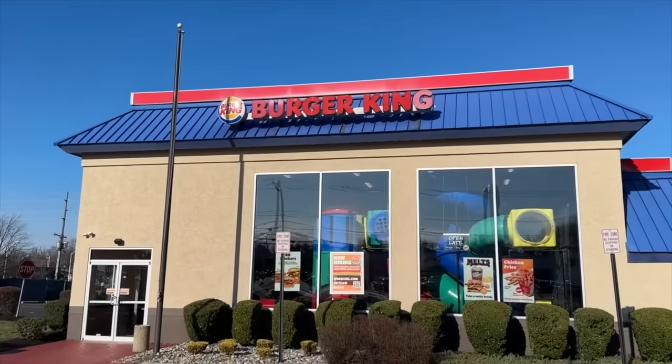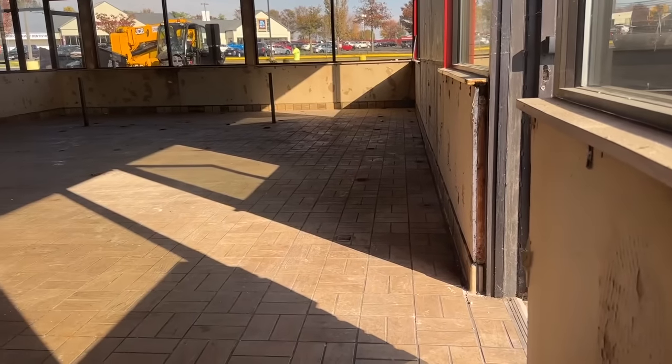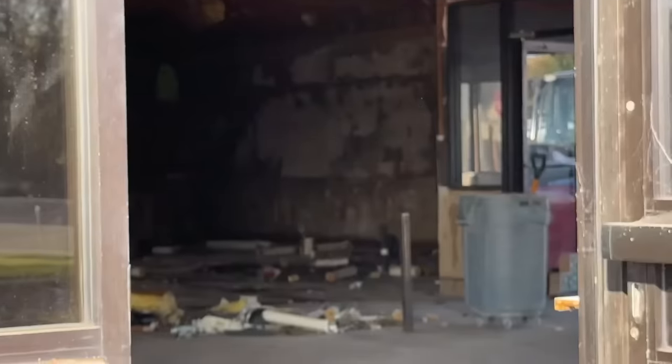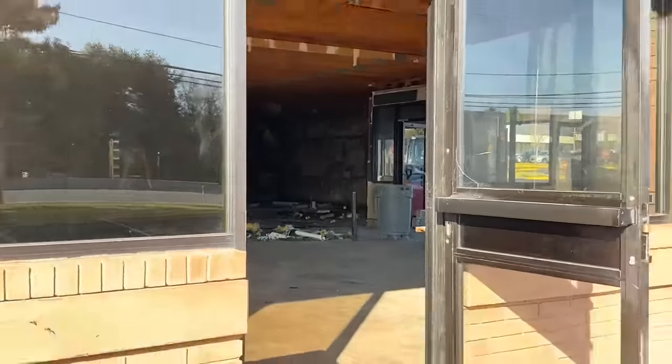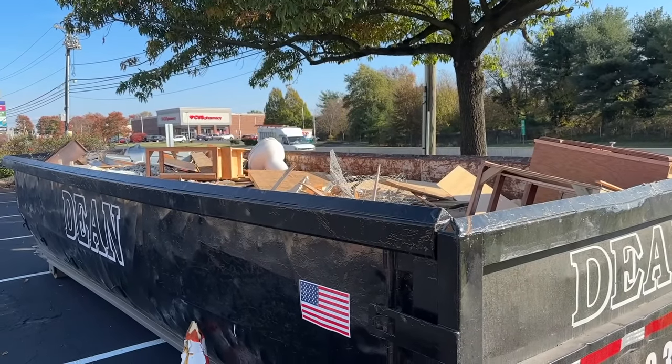I actually have a picture of me in front of this particular spot because I wanted to save it for a video going to old Burger King locations, but it ended up closing. As for the inside, it's completely gutted out — there's basically nothing left. I didn't want to film too much because there are people working in there and I didn't want to be annoying. But I got a little bit, and you can see there's nothing left. You can see the dumpster full of stuff — there's even a toilet right there. So this was pretty interesting.